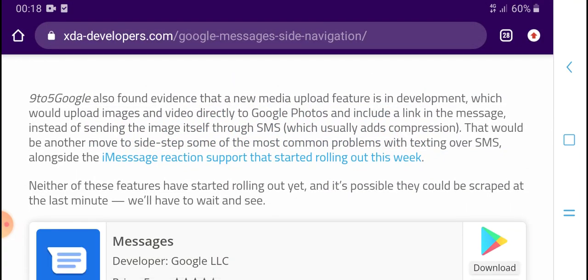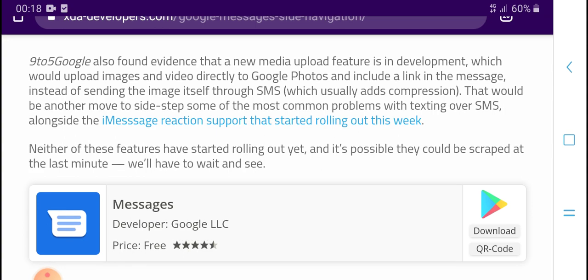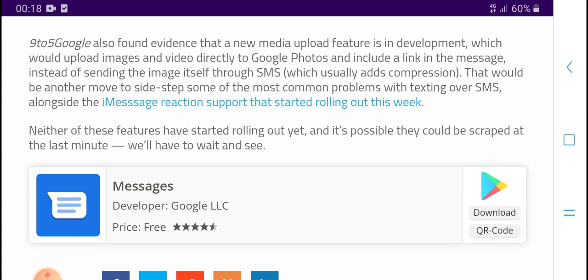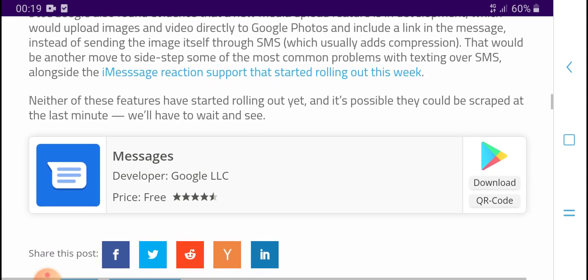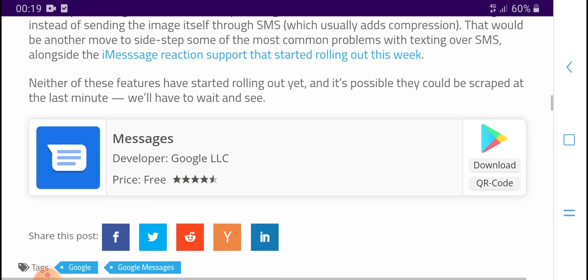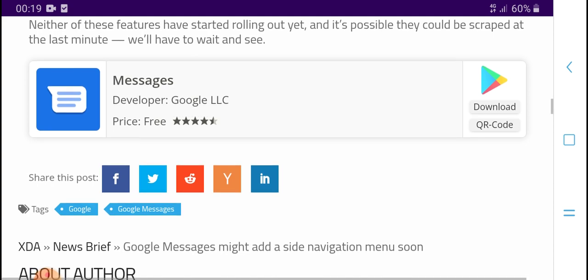9to5Google found that the Messages app can upload rich media images directly to Google Photos and include a link in the message. The image sent via SMS is compressed to reduce file size. Problems with texting images over SMS are addressed, and these features have started rolling out, with more shipping in the near future.